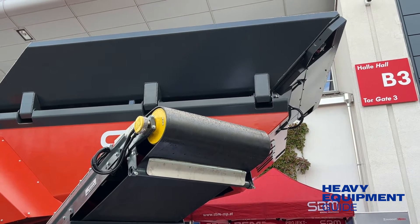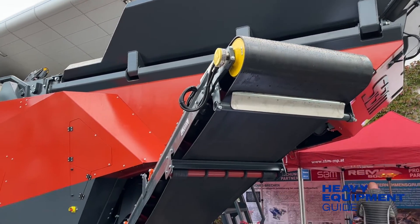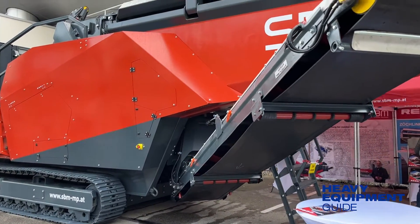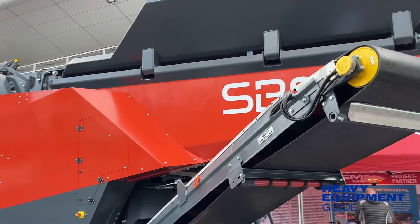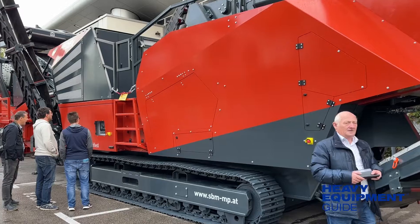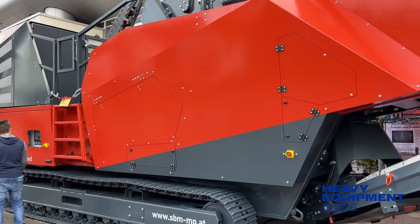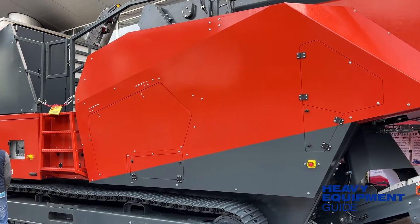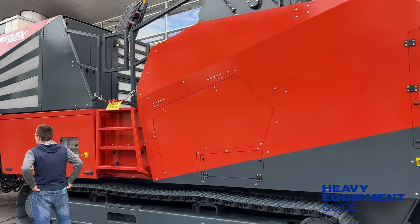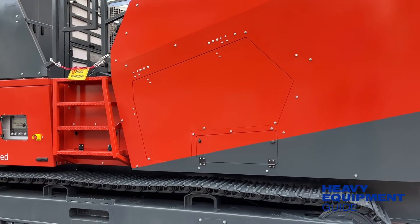Brookshaw walked me around the RE-MAX 600 on display at Bauma in Munich, Germany. We have a very large nine cubic meter hopper. The impactor is a 1,400 millimeter wide impactor, with a 1,400 by 1,300 rotor. The machine is driven by a 15-litre Cummins engine, around 600 PS, and it's running a generator of about 520 kVA. This machine is a hybrid drive electric machine.